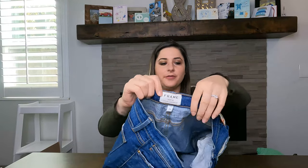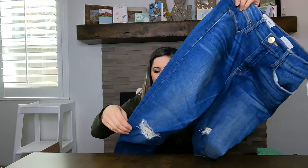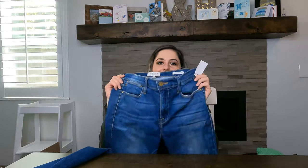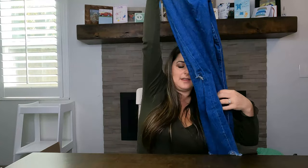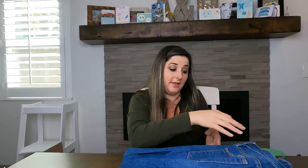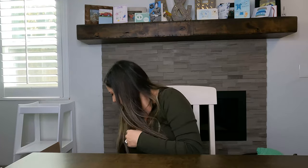Next is another pair of Frame jeans — the Le High skinny crop with a raw hem, slightly distressed, which I think is still trendy. They were $9.99 and I'll need to look up comps for Frame. These are a little distressed, and I hope that's still wearable — people are still buying that look, right?